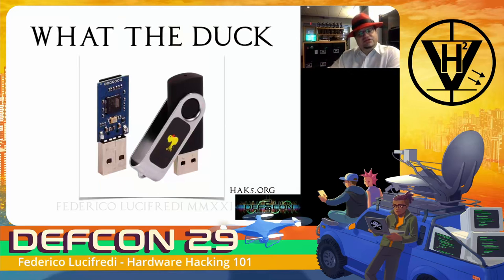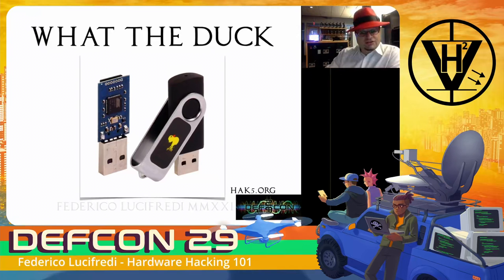The USB Rubber Ducky is the original keystroke injection attack tool, ten years old although the hardware has been updated. While it looks like a USB drive to us, it acts like a keyboard when talking to the OS, typing over 1000 words per minute. Specially crafted payloads written in a custom scripting language mimic a trusted human user while entering keystrokes at superhuman speed. It is named this way because if it quacks like a keyboard, then it must be a keyboard. You have the shell - you can just type your way to success without needing a crafted zero-day overflow.